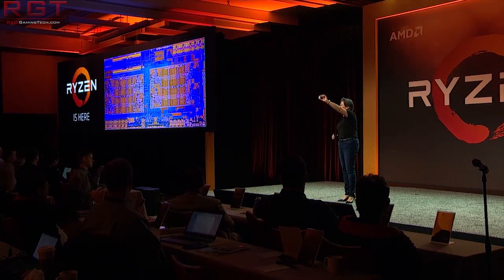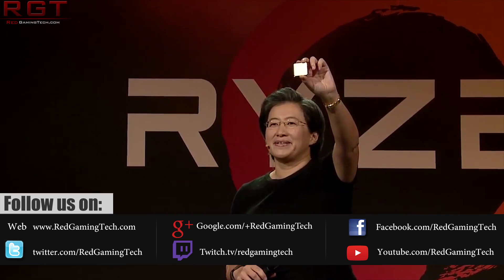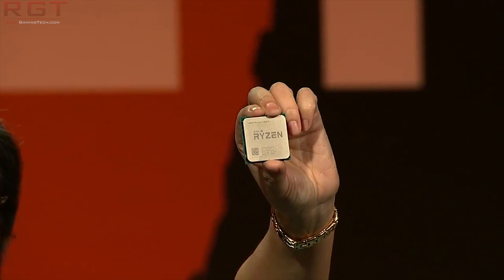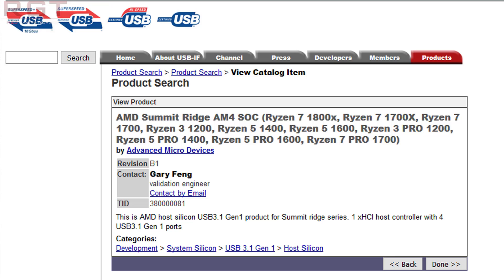First things first, let's talk about AMD's Ryzen Pro series. This has been quite a long-time rumor. Before we knew about the naming conventions, there were some rumors we'd see a Pro series of Ryzen processors, then known as Zen. And then finally we got naming conventions of Ryzen 7, Ryzen 5 — you get the point. And there was no mention whatsoever of the Pro, so we kind of thought maybe AMD had dropped it. But you can check this out yourself by going to usb.org, who are the consortium responsible for maintaining USB standards. If you head to Products and do a product search for Summit Ridge, filtering by Advanced Micro Devices AMD...